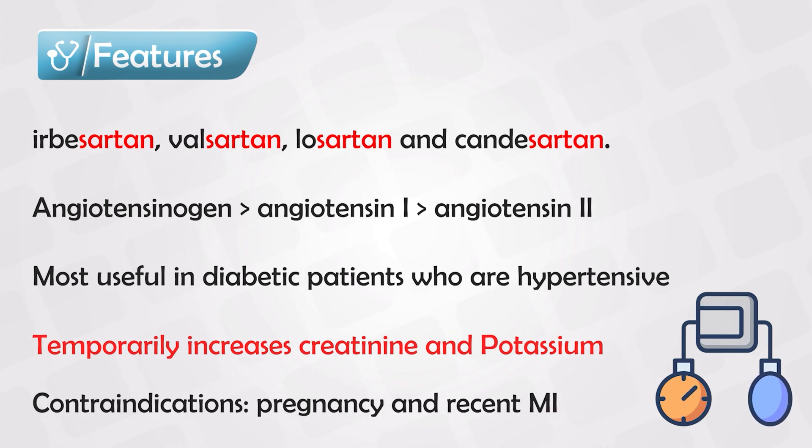If a pregnant patient takes ACE inhibitors or ARBs, there is a significant risk of renal malformation in the newborn, so they are teratogenic. They are also contraindicated in patients with a recent history of myocardial infarction.